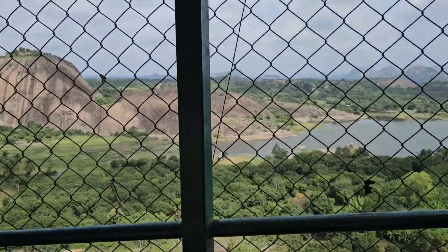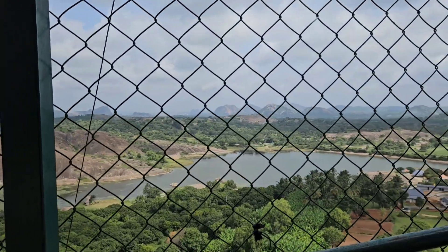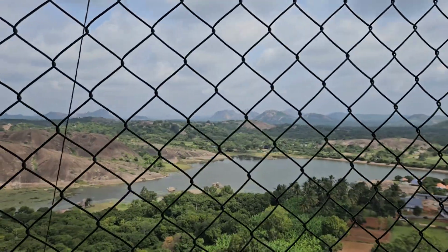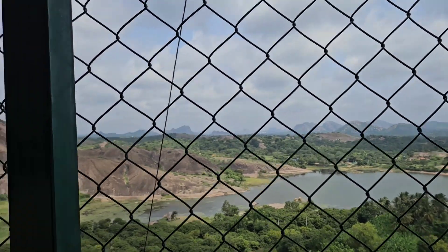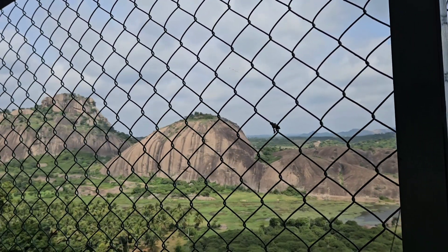You can see the lake view — good viewpoint. The only thing is that for safety reasons they have put up a net so that people don't fall off, but it does affect the video and photo opportunities as well.